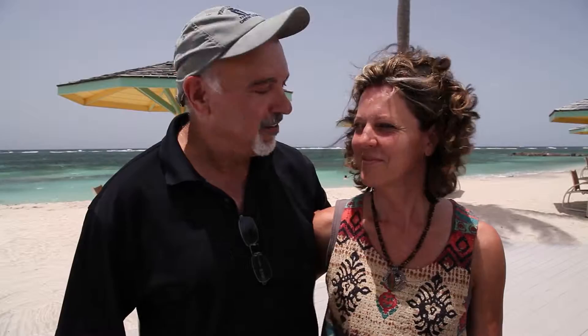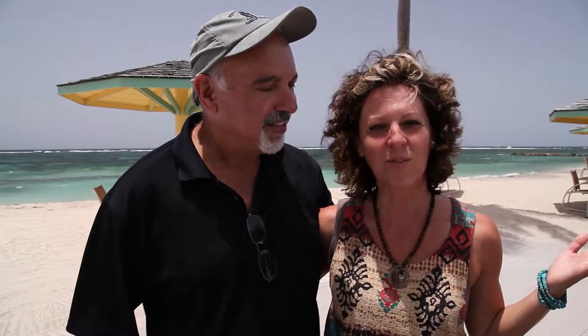Another stop here on Nevis is Nesbitt Plantation Inn. We're excited to be here and we'll show you some of the grounds and places to stay. We're on the Atlantic side — the water's a little more choppy here, but I understand that you can walk all the way out to the reef and not be over your head. We ordered lunch here at the restaurant and we're going to have something to eat and show you our lunch.